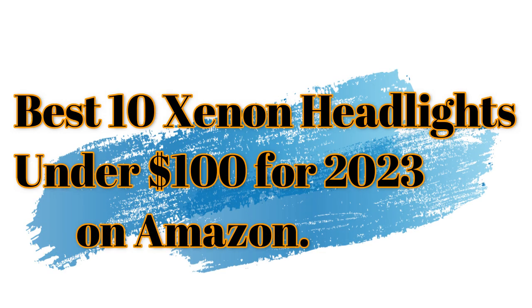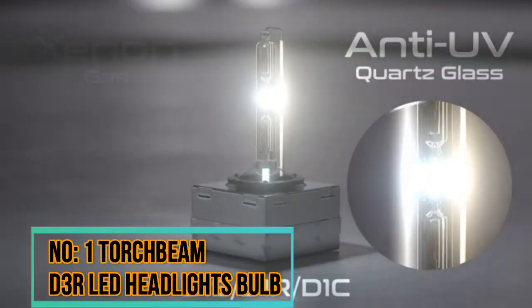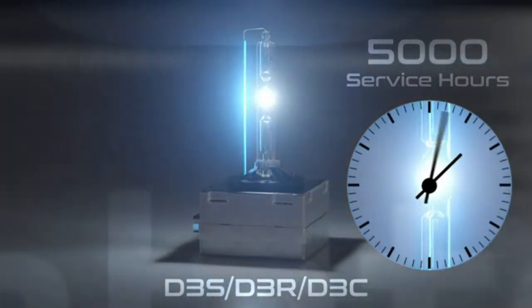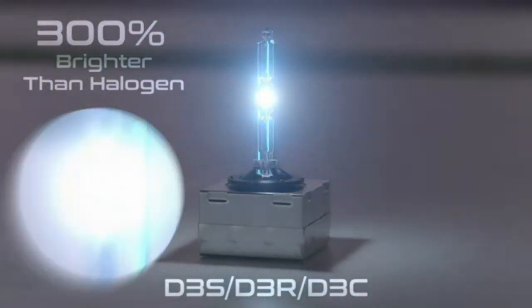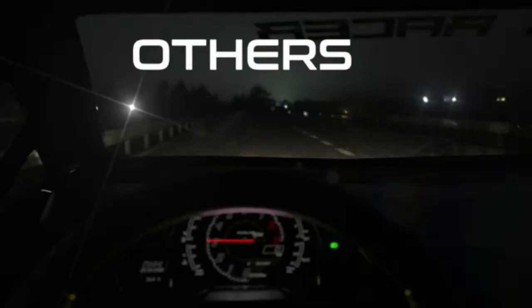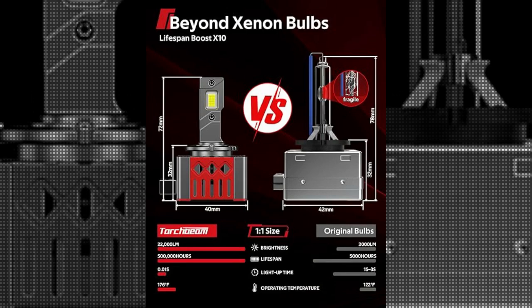Best 10 Xenon Headlights Under $100 for 2023 on Amazon. Number 1: Torchbeam D3R LED Headlights Bulb. The Torchbeam D3S-D3R LED Headlights Bulb by Torchbeam offers a superior lighting solution for vehicle owners. With its advanced LED technology, this product delivers exceptional brightness and clarity, significantly enhancing overall visibility on the road.